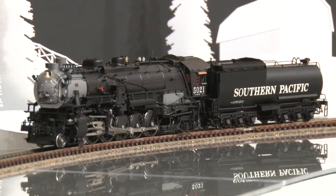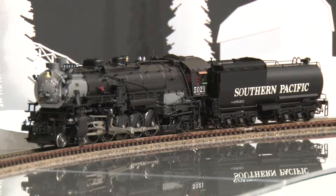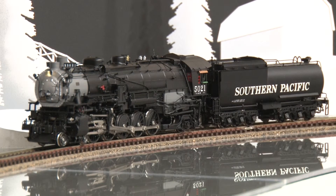This is another fine product from Samhangsa and one we hope you'll add to your collection. 1, 2, 3, 4, 5, 6, 7, 8, 9, 10.